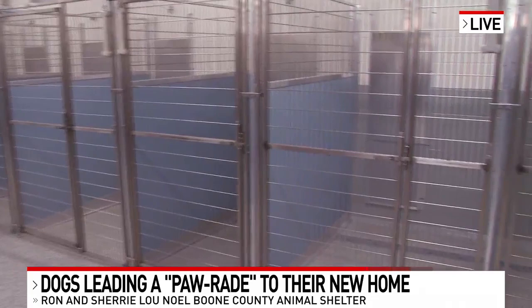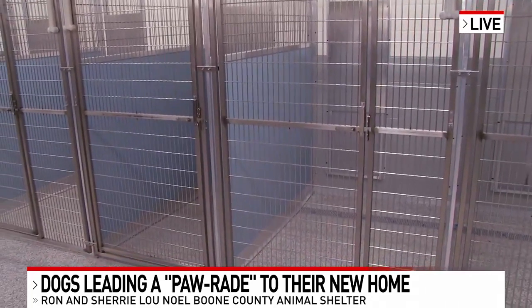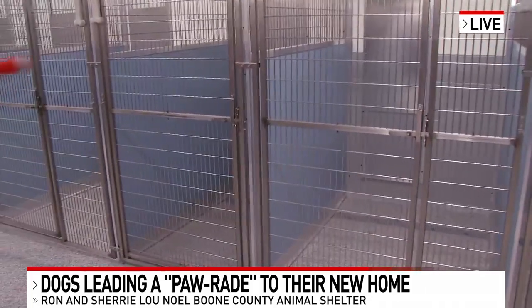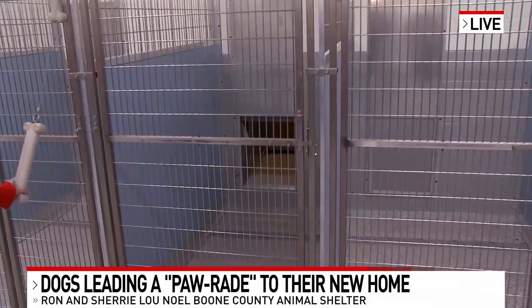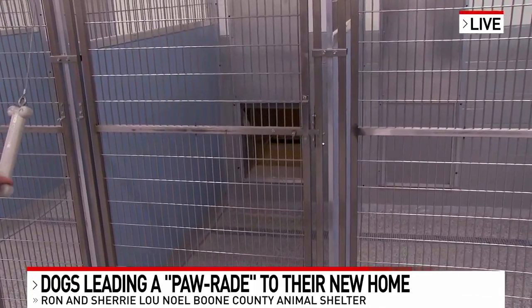And let's walk over here a little bit. I think it's so cool they can go on the patio and get some fresh air. Yeah, the indoor-outdoor space is essential for fresh air and really enrichment — letting dogs be dogs.